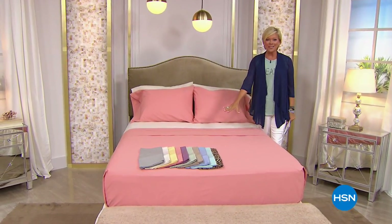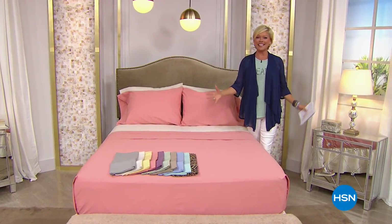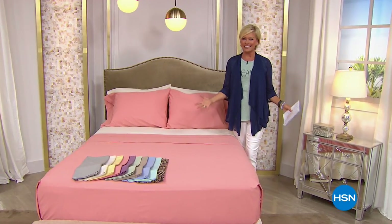We've got 10 glorious colors, all sizes at the same price, and this is your finest value of the day. Let's get started.